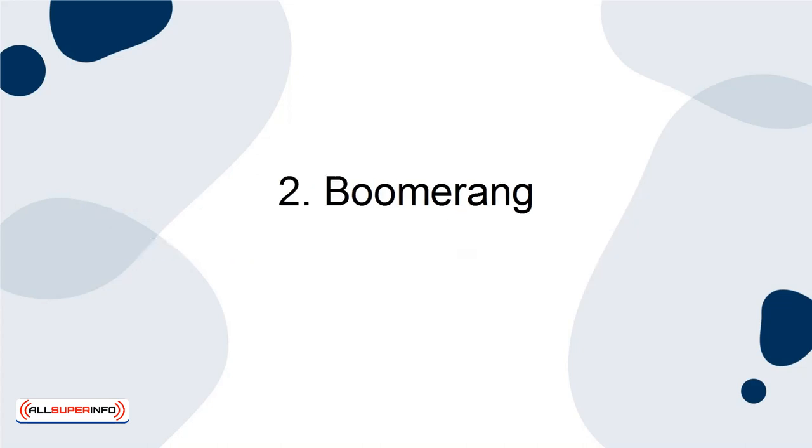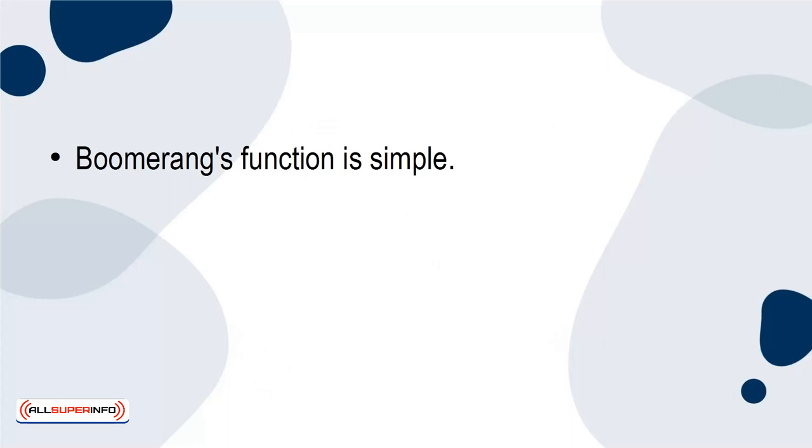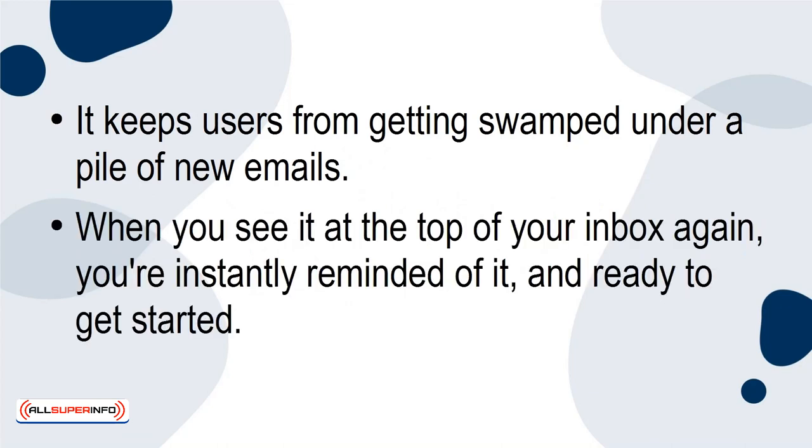2. Boomerang. The best thing about this handy Gmail add-on is the peace of mind it provides users. Boomerang's function is simple. An email — perhaps one that details a project that you want to do later and do not necessarily need to start now — will automatically arrive in your inbox again a few days later. It keeps users from getting swamped under a pile of new emails. When you see it at the top of your inbox again, you're instantly reminded of it and ready to get started.